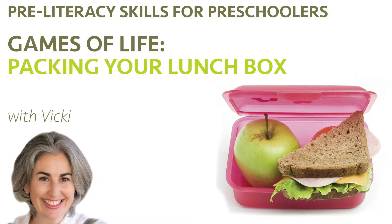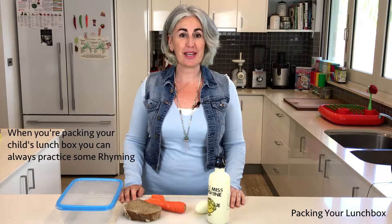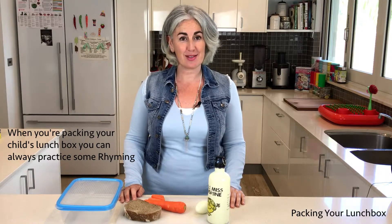Okay, let's pack our lunchbox. When you're packing your child's lunchbox or getting ready for a picnic, you can always practice some rhyming.